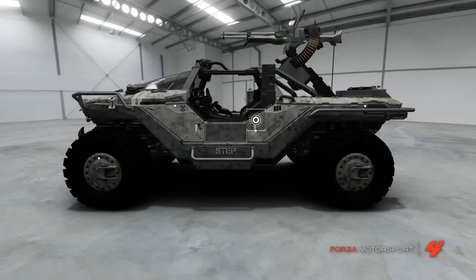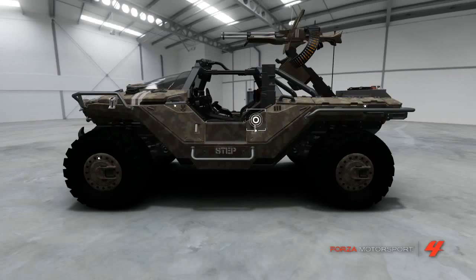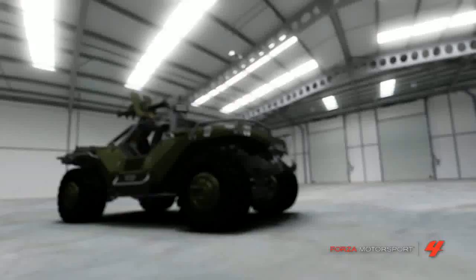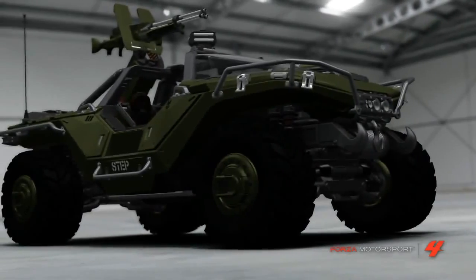Apparently there could be endless variants, a bit like the Porsche 911 then, but unlike the Porsche 911, this is only available to members of something called the UNSC, and I don't think they do an RS version.